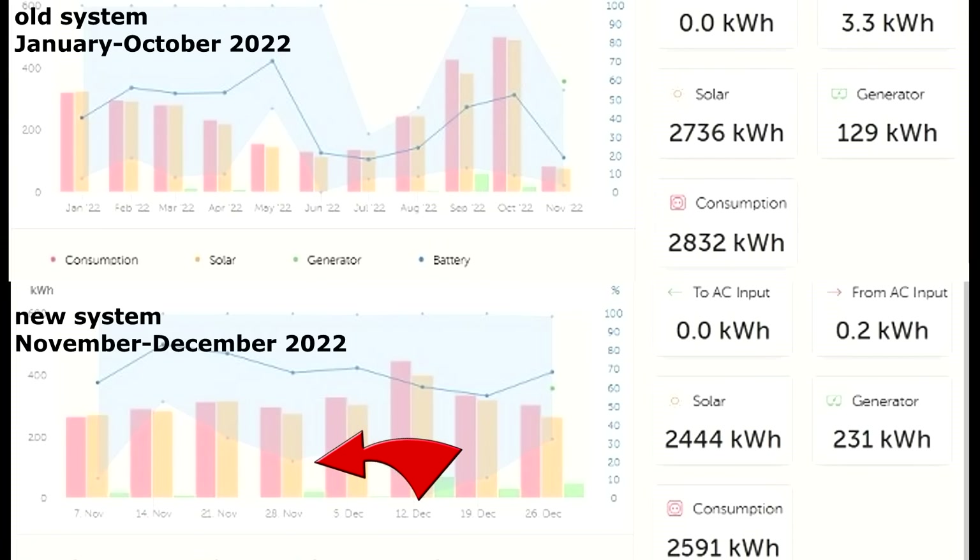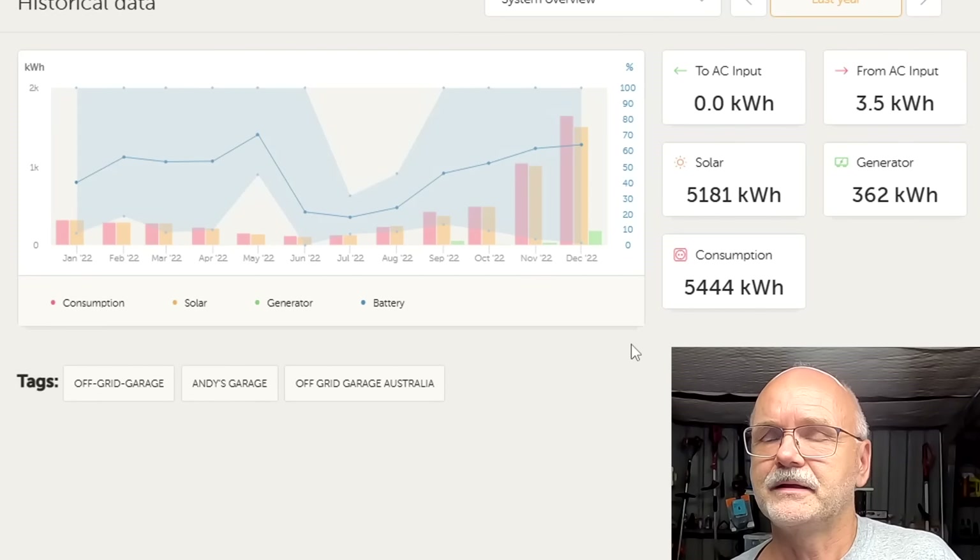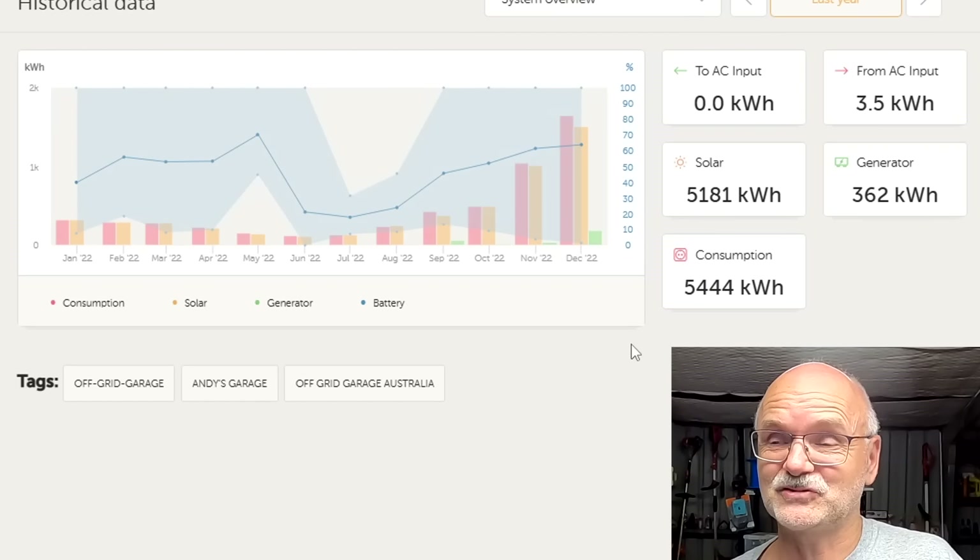On one side: old solar system, a bit over ten months. On the other: new solar system, less than two months. Of course there was a massive increase in solar production, but also a massive increase in consumption — because once the installation went online and the battery was full every single day, I connected all the loads I could. The pool pump was running 24/7, I charged the vehicle every day, and ran extension cables from the garage to the house for the dishwasher and washing machine.